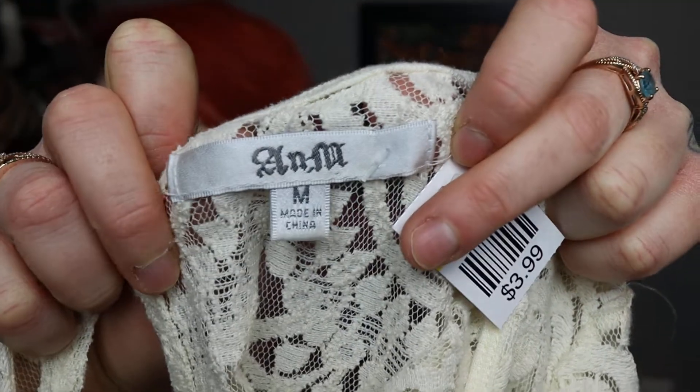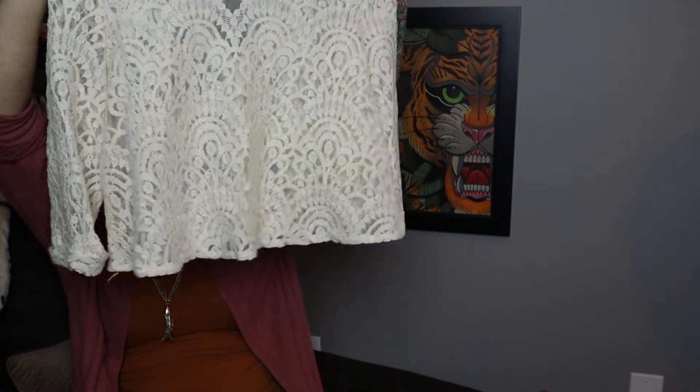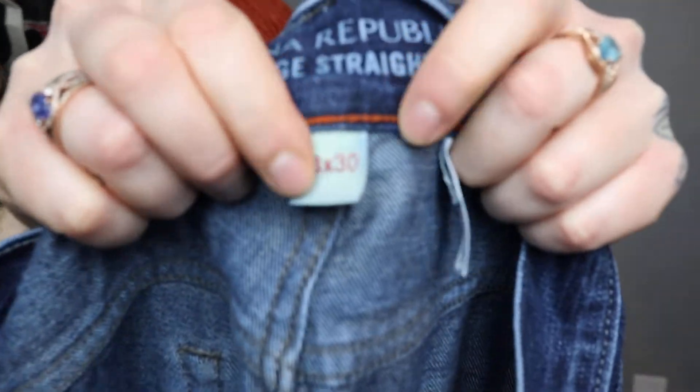I don't know what this brand is — I'll have to look it up or ask for opinions, so let me know in the comments. It's a cropped lace top with a rolled sleeve and a wide fit. What would be so cute is if you wore a camisole under it. It's more of an ivory color with a keyhole button closure in the back. Also, if you don't know how lace is made, you should look it up — it's really cool.